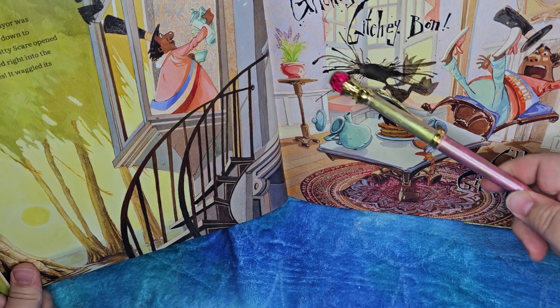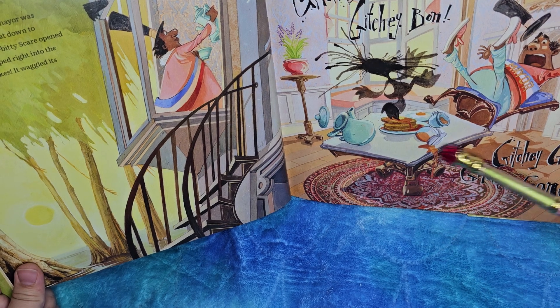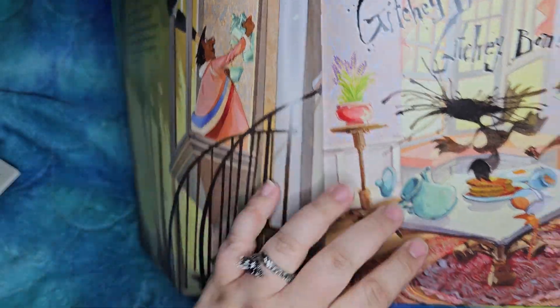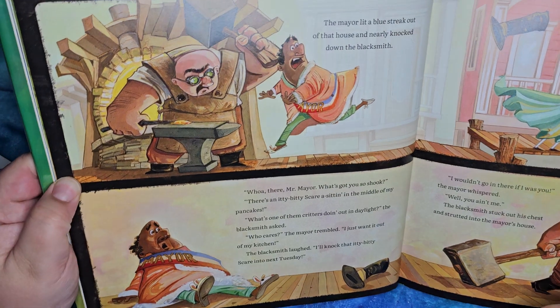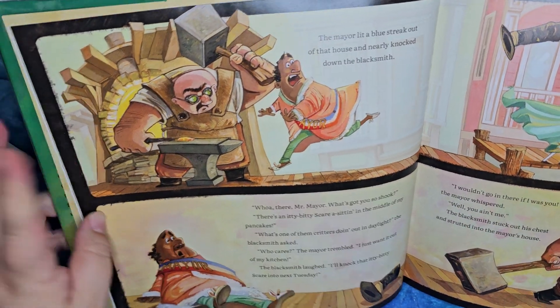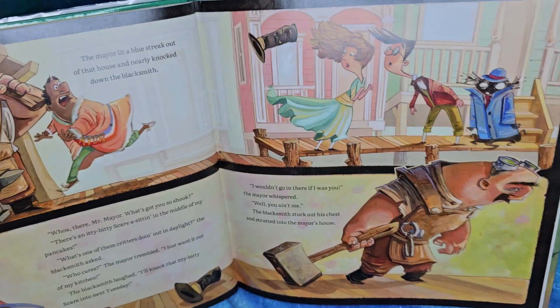Compressed air must have made all the squiggly hair for him, huh? They're knocking the teapot and the syrup, and the little scare is just right there in the middle. I like the flowers — isn't that pretty? I think it was a larkspur. The mayor lit a blue streak out of that house and nearly knocked down the blacksmith. The blacksmith is a good three times his size — that must be quite the whoosh.